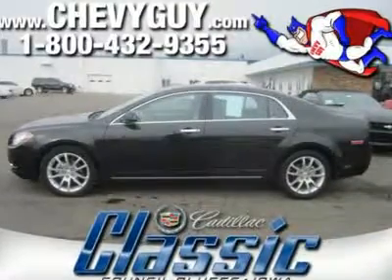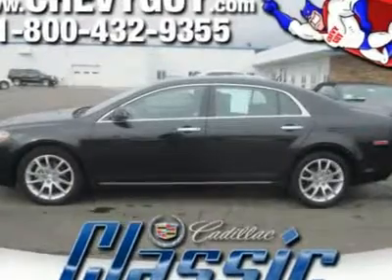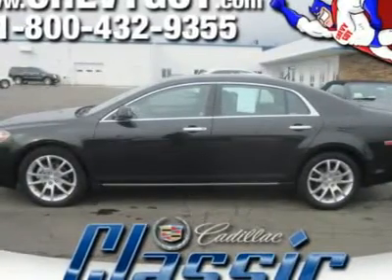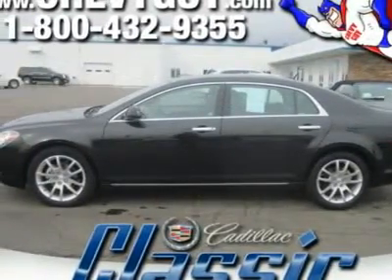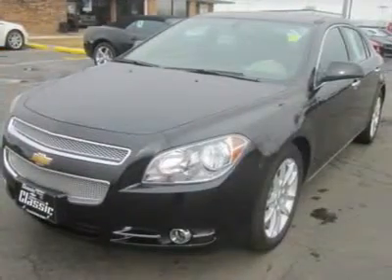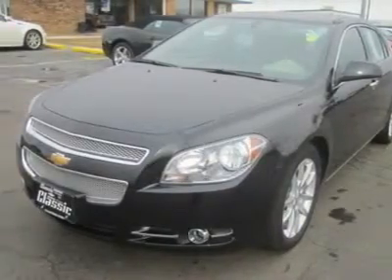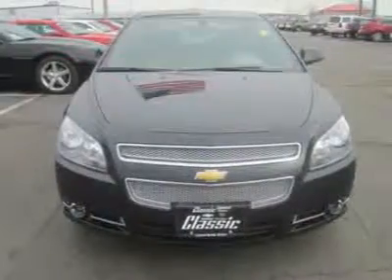Our 2011 Chevrolet Malibu LTZ remains one of the strongest players in the mid-size sedan segment. Malibu's construction is well executed. Fit and finish are excellent, with consistent, even seams and gaps in smooth paint. The gold Chevrolet bowtie sticks out nicely on the chromed front grille and rear deck lid.